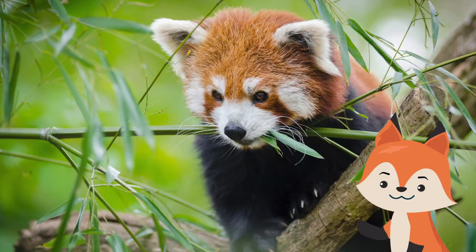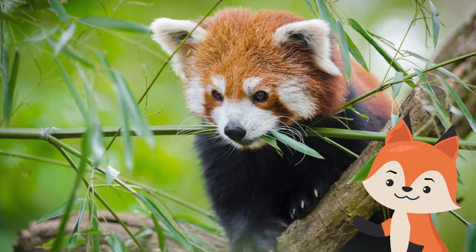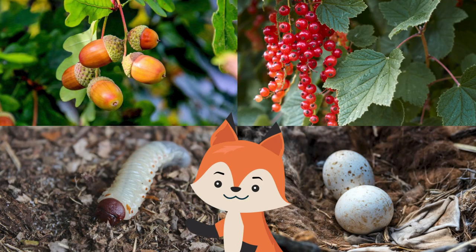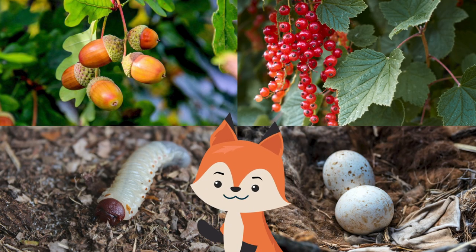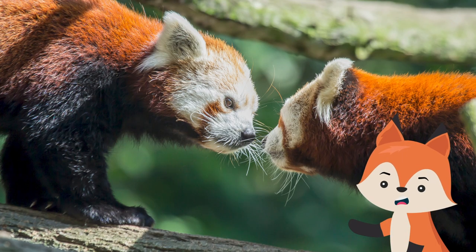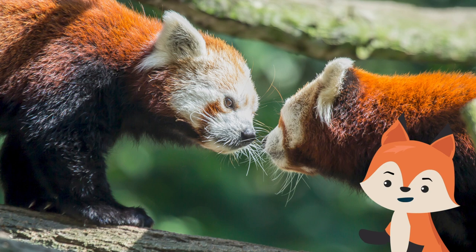Red pandas spend the daylight hours sleeping in the tree branches with their long bushy tail wrapped around them to keep them warm. Although they are known to feed in the trees, they usually come down to the ground after dusk to begin foraging in the safety of the darkness. Their diet mainly consists of acorns, berries, grubs, and birds' eggs.